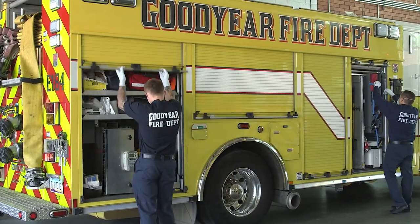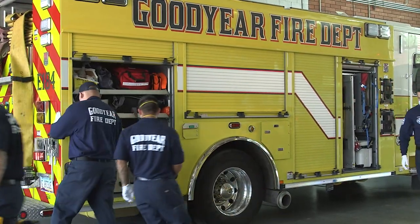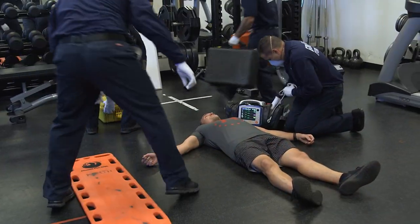Goodyear has about 12 cardiac arrests per month. We all know the importance of CPR and recognizing when somebody's having a cardiac arrest. Early CPR is what's going to help that patient have a good survivability rate.